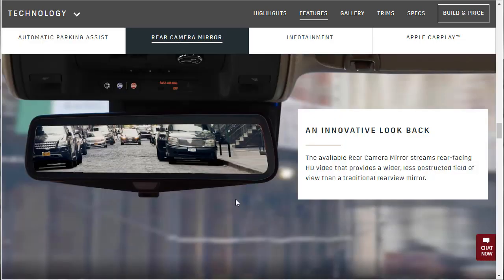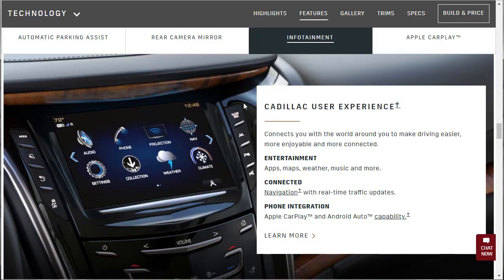Rear camera mirror — the available rear camera mirror streams rear-facing HD video that provides a wider, less obstructed field of view than a traditional rear-view mirror. I test drove a Cadillac CT6 about eight months ago and it had that — it takes a little getting used to. The infotainment CUE system connects you with the world around you to make driving easier, more enjoyable, and more connected — entertainment, apps, maps, weather, music, and more.